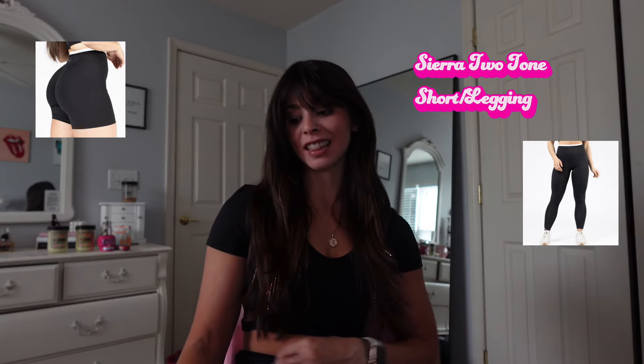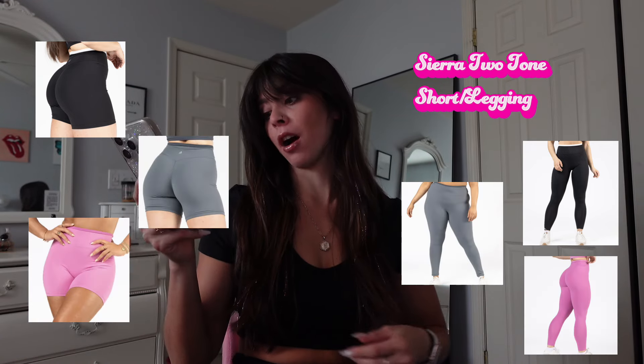Next we have the Sierra two-tone short and the Sierra two-tone legging. I don't have the leggings, but they're the exact same as the shorts. I have the shorts in black to match my bra — it's mostly a black short but with a little white band attached to the front. It also comes in pebble with a dark slate band, and bubble gum with a candy pink band. Super light and comfortable. I got a small but probably could have gone extra small. Six inch inseam for the shorts, and the leggings are available in 23 inch and 26 inch inseam. I love Petula for making the 23 inch inseam and noticing the small girls!